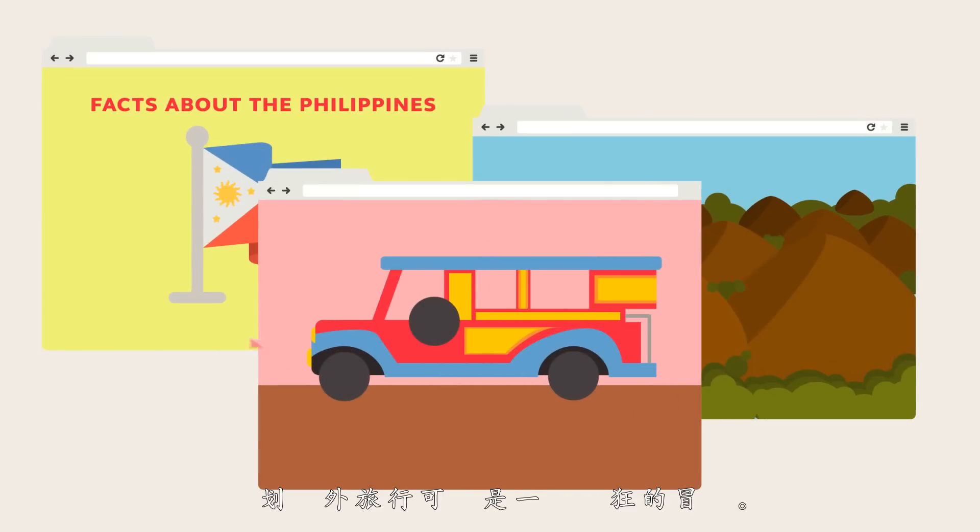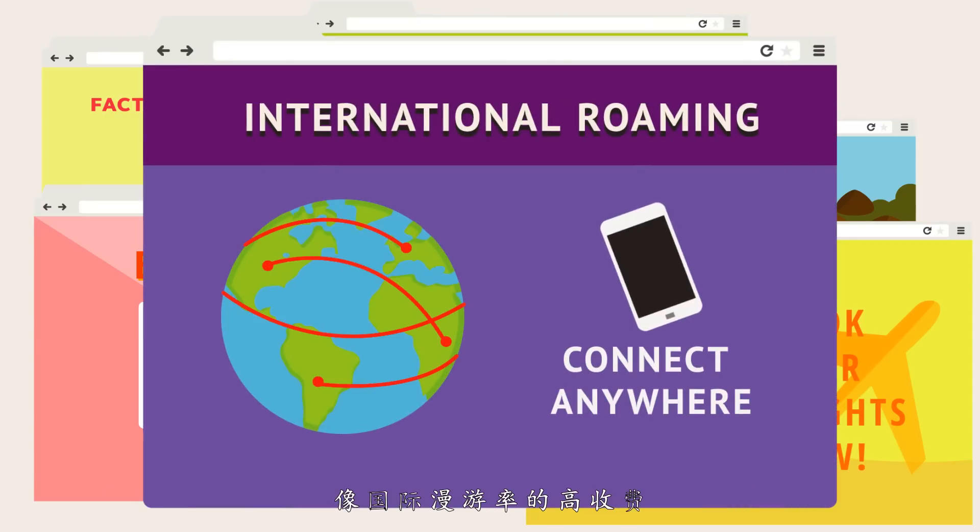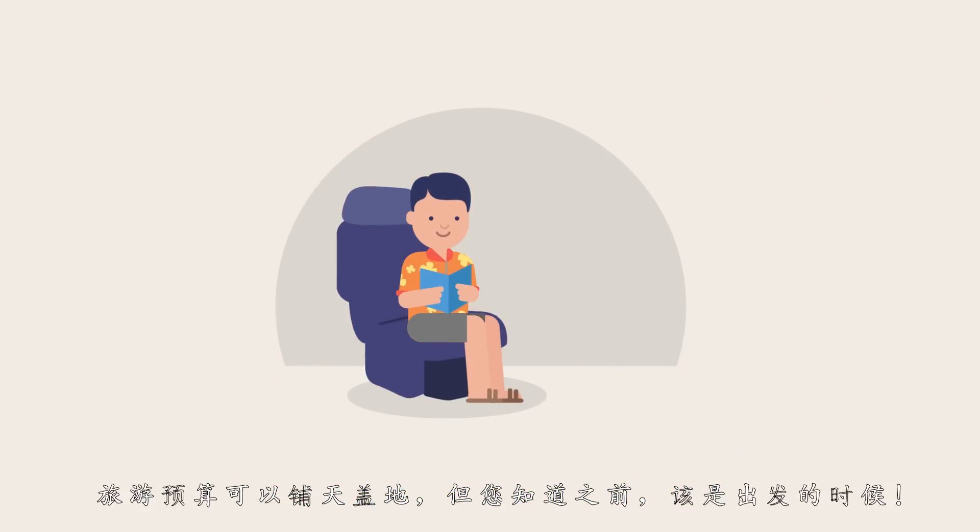Planning for a trip abroad can be a crazy adventure. And with all the bookings you have to make, you don't have time to worry about everything else, like the high cost of international roaming rates. Travel budgets can be overwhelming. And before you know it, it's time to go!